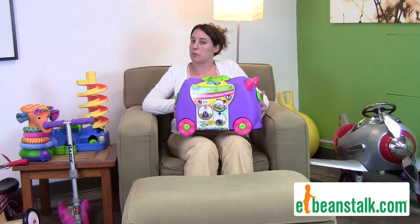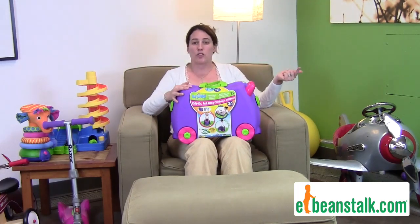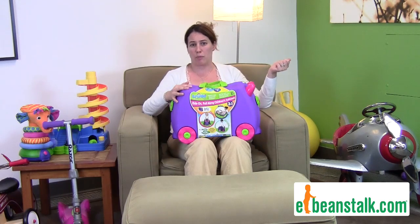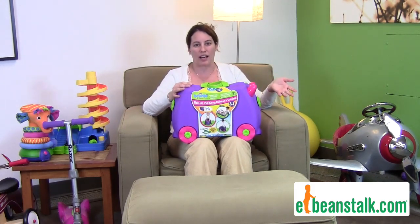They're carry-on luggage-approved size, which is awesome. Your child will love to be able to pack their suitcase by themselves — how great is that for mom and dad and the child. It comes with an attachable string so you can pull it around the airport themselves. It's made of a durable plastic and they can even ride on it.